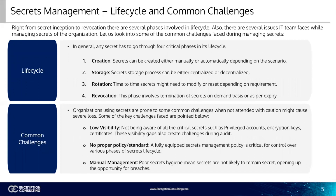Now, we're going to go over the life cycle and some common challenges faced with secrets management. Right from the secret inception to revocation, there are several phases in its life cycle. Also, there are several issues that IT teams face while managing secrets of the organization. Any secret has to go through four critical phases in its life cycle. One: creation. Secrets can either be created manually by a user — for example, a password to a personal account — or generated automatically, such as an encryption key for deciphering a protected database.